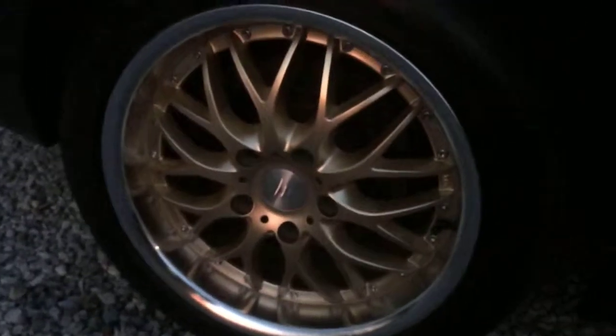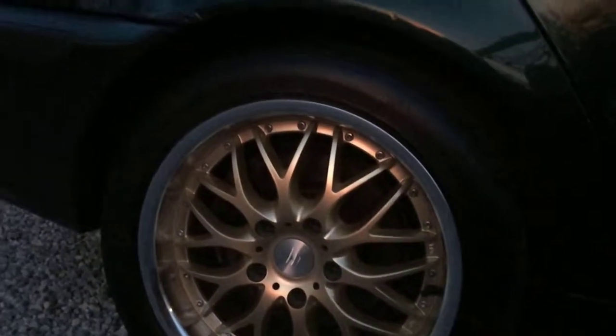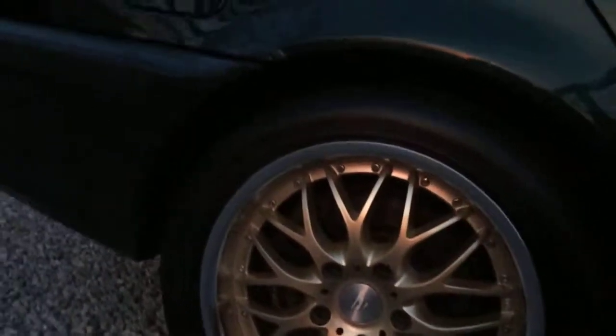Rims, tires, everything cleaned off. I don't know if it looks nice and swifty.